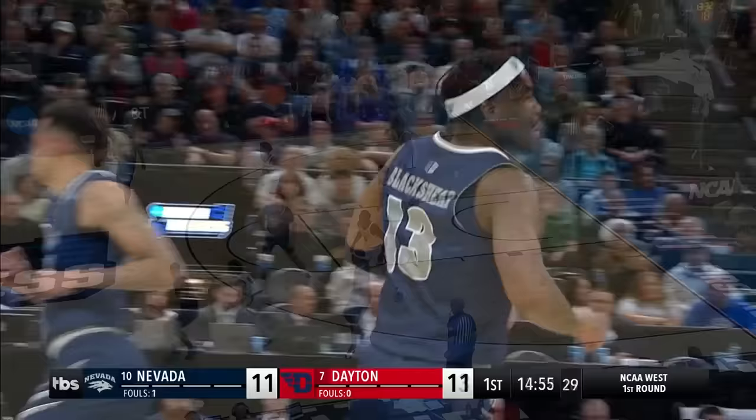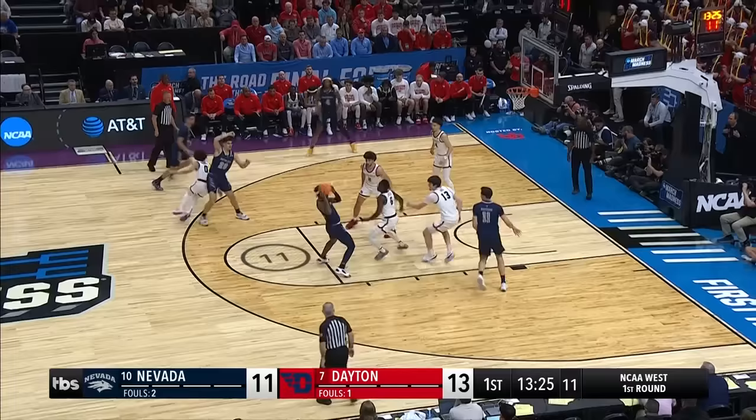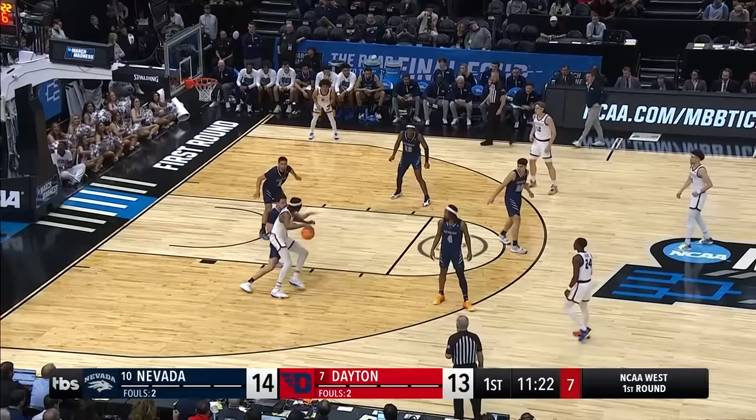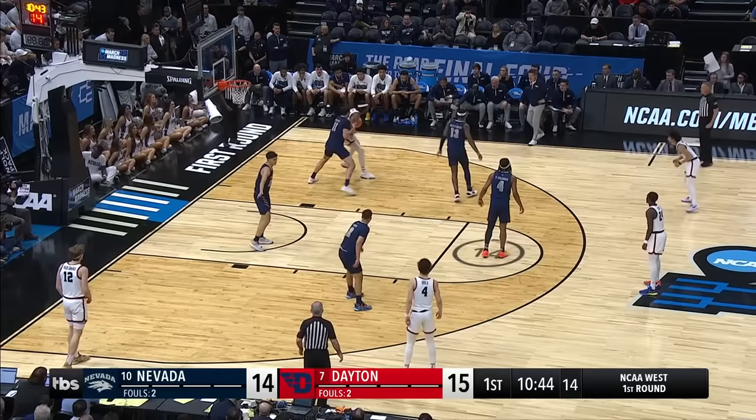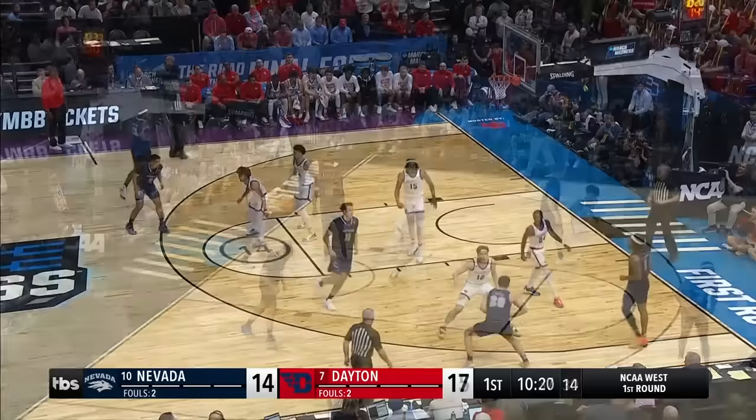Lucas has yet to score. Blackshear's got it, underneath to the little guy. Yavon Bennett's first basket. Calling for it again, and gets it again. And Bennett has to cut off the top — Blackshear sitting right in his lap. Fade away, and he got it to go.